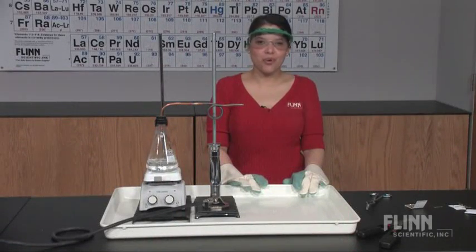Explore these questions and more with the simple, exciting, superheated steam demonstration from Flint Scientific.